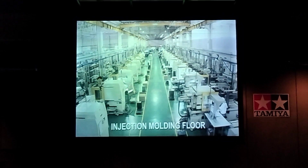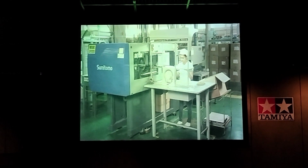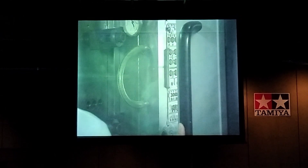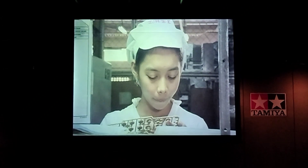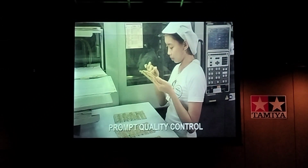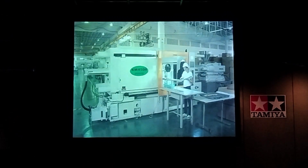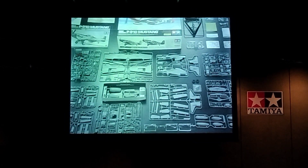The finished molds are placed in injection molding machines, where plastic material melted at about 200 degrees Celsius is injected at high pressure to form the parts. After cooling, the mold is separated and parts are removed before the cycle is repeated. Factors such as melting temperature, mold temperature, plastic volume, and injection pressure are constantly monitored to ensure high production quality.